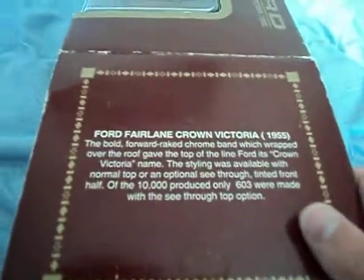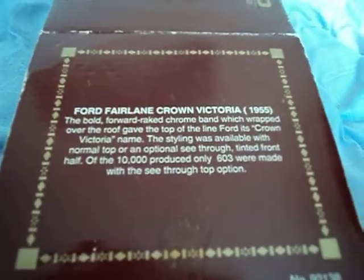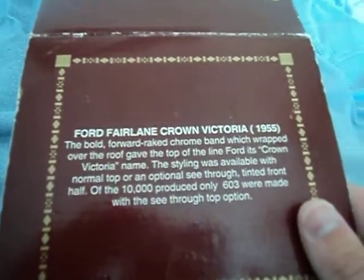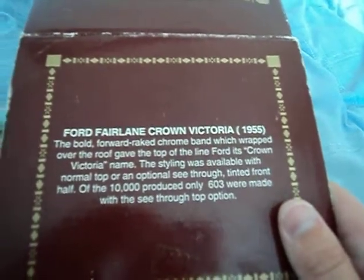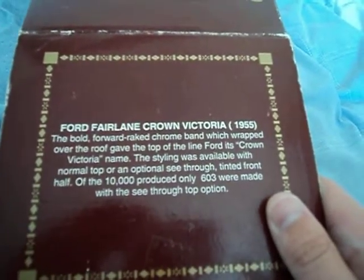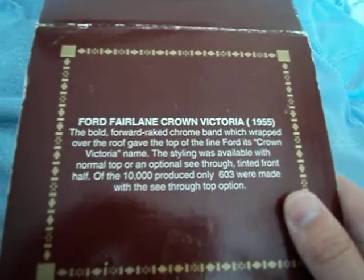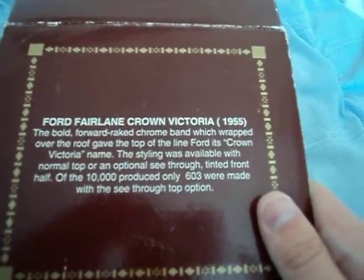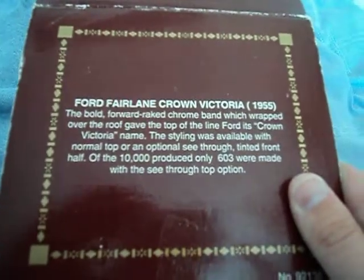So it says Ford Fairlane Crown Victoria 1955, and there's a description here which I'd like to read out. Ford Fairlane Crown Victoria 1955: the bold forward-raked chrome band which wrapped over the roof gave the top-of-the-line Ford its Crown Victoria name. The styling was available with a normal top or an optional see-through tinted front half. Of the 10,000 produced, only 603 were made with the see-through top option.